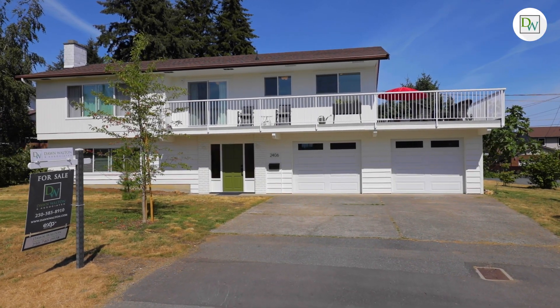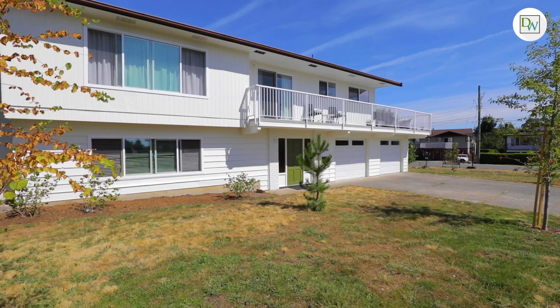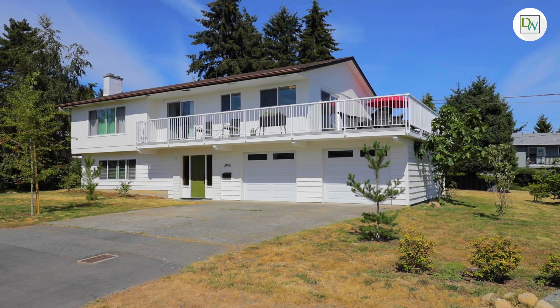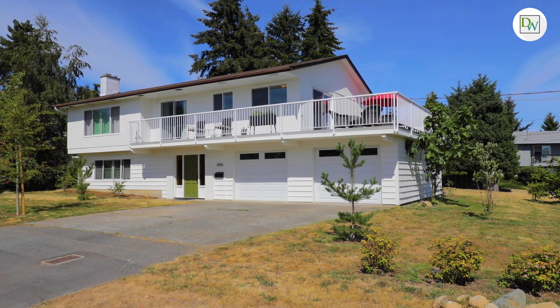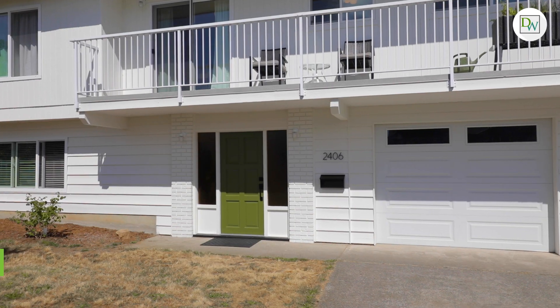The Country Club area is a prime location, close to every amenity, all levels of schools, the Nanaimo Golf Club, and we are just minutes to incredible parks and the revitalized Departure Bay Beach. I'm Dawn Walton with Dawn Walton & Associates. Welcome to 2406 Divot Drive.